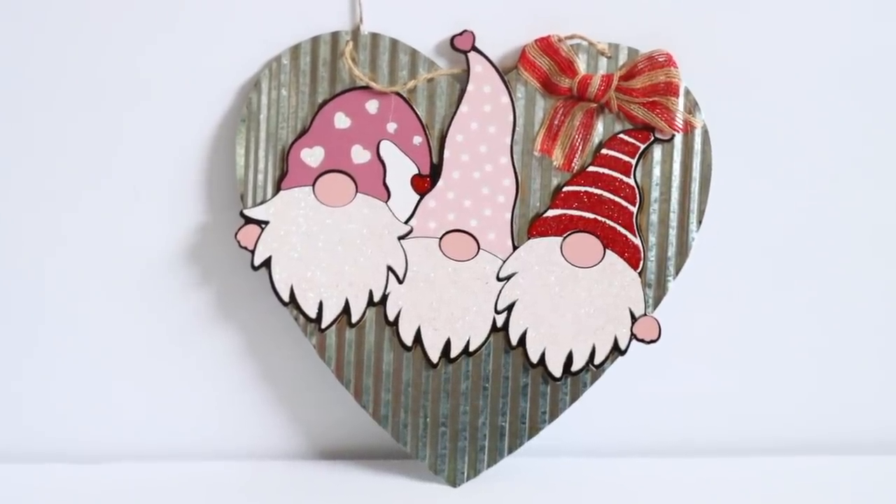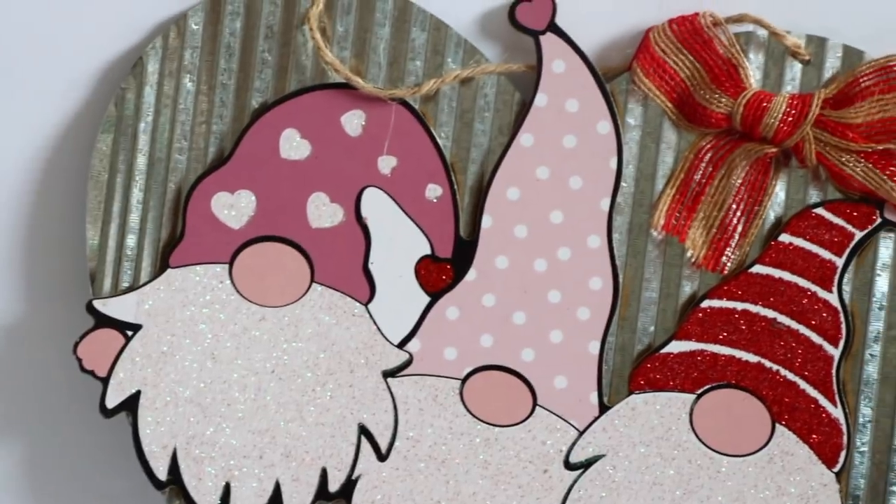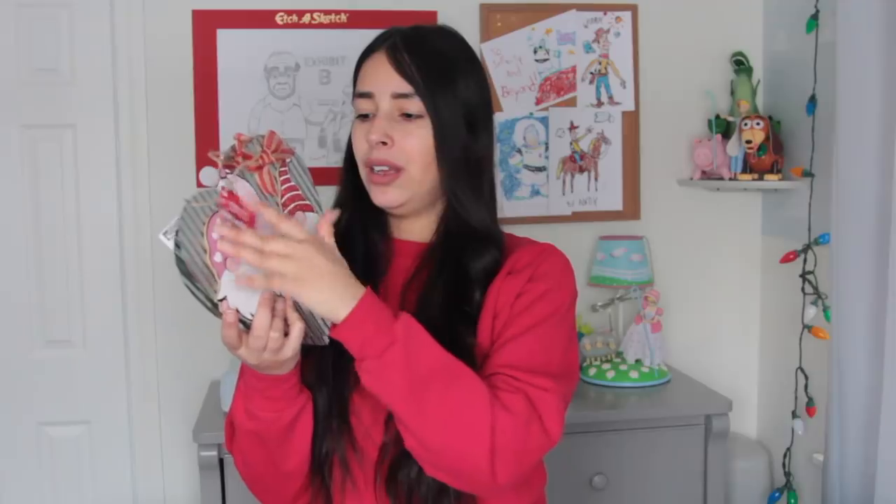They do have the plushies, and if you're lucky enough to find them I suggest getting them when you see them because they're going to fly off the shelves. Along with the gnome collection, they have these little galvanized metal hearts that have little gnome pieces on them. This one has three gnomes on it — I love the way they look. Every time I see three things next to each other like three gnomes, I think of me and my sisters because there are three of us.